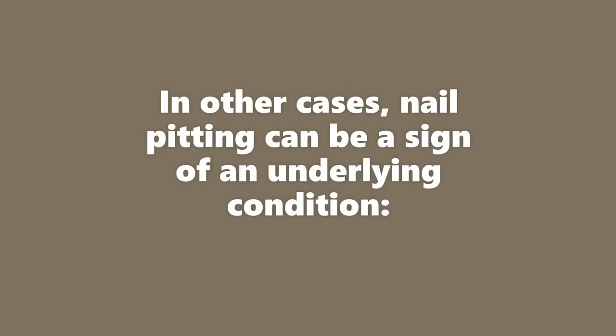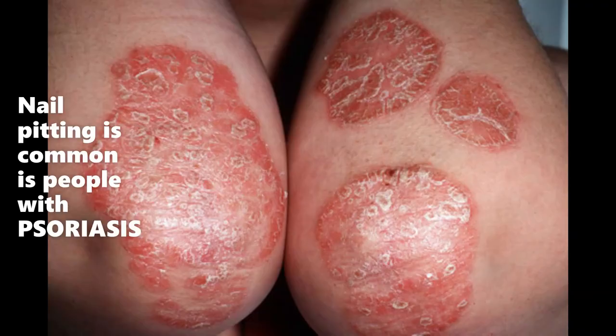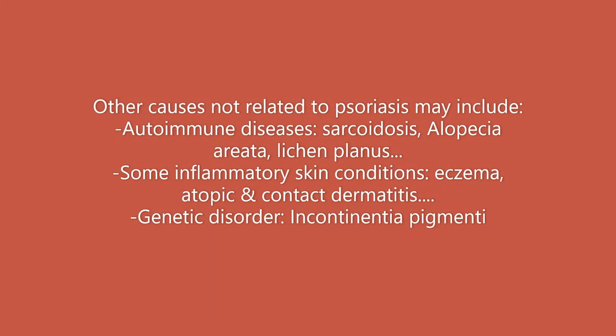However, in other cases, nail pitting can be a sign of an underlying disorder. Psoriasis is one of the conditions where nail pitting is a common finding. There are other causes not related to psoriasis, and these may include various autoimmune diseases such as sarcoidosis, alopecia areata, lichen planus, and so on.